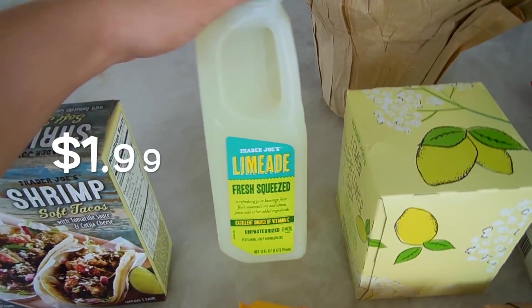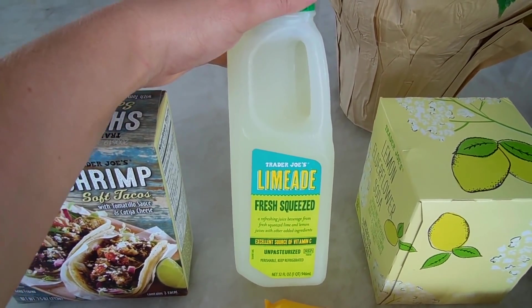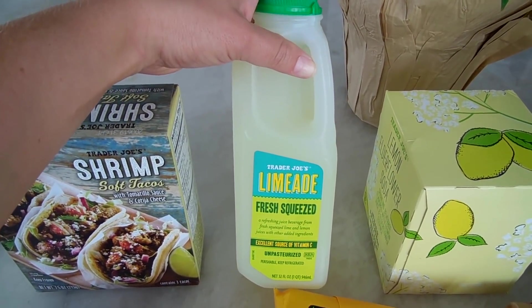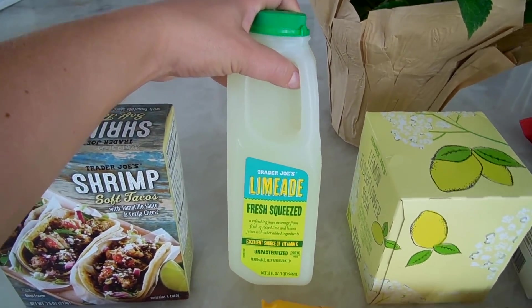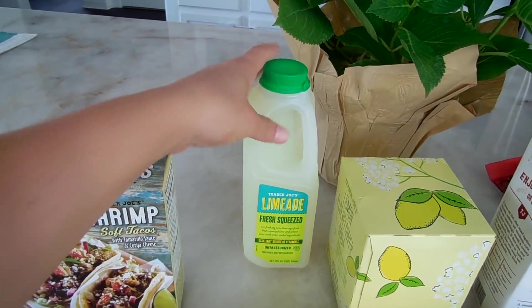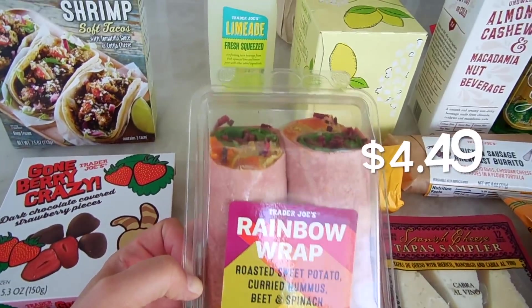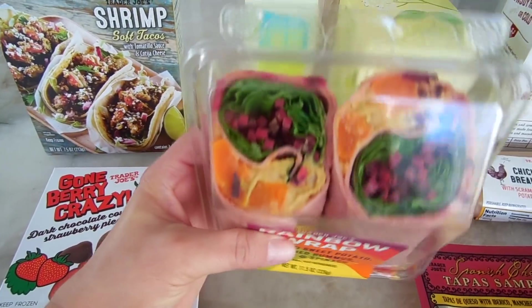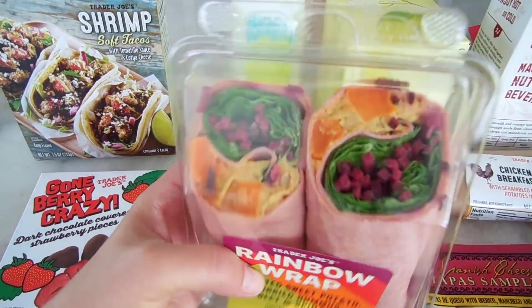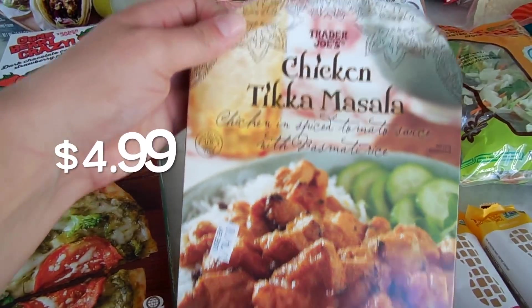I also got some fresh squeezed limeade — this is seasonal and I think it's one of the best limeades I've ever had. So refreshing in the summer when you want something that quenches your thirst. You can also make really yummy margaritas or daiquiris with it. I got this brand new rainbow wrap too — it screamed summer because it's so colorful and looks super healthy and delicious. It has roasted sweet potato, curried hummus, beet and spinach.